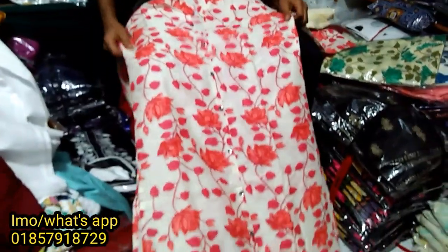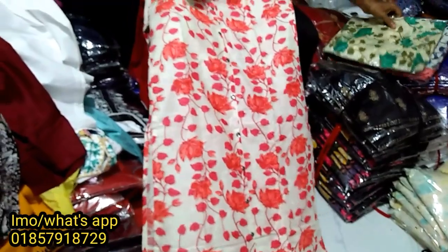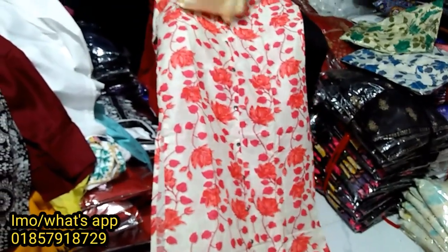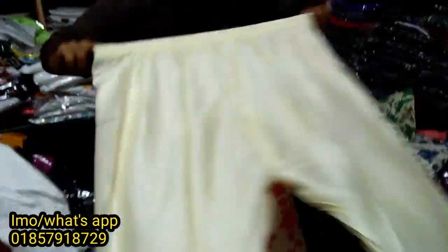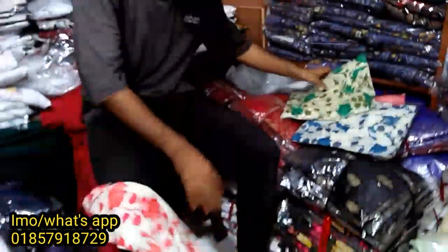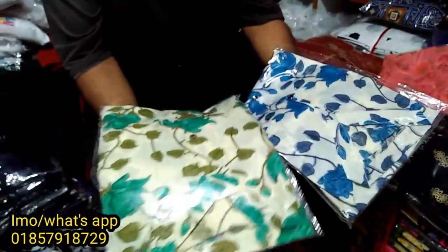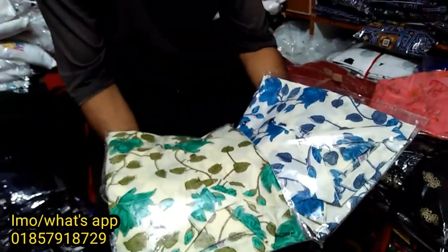This is the two-piece collection. What color is this? This is the pasta color. This is the cream color. This is the total pasta color, available in these sizes.